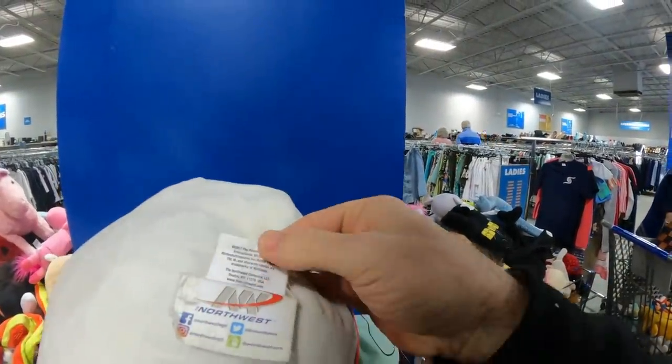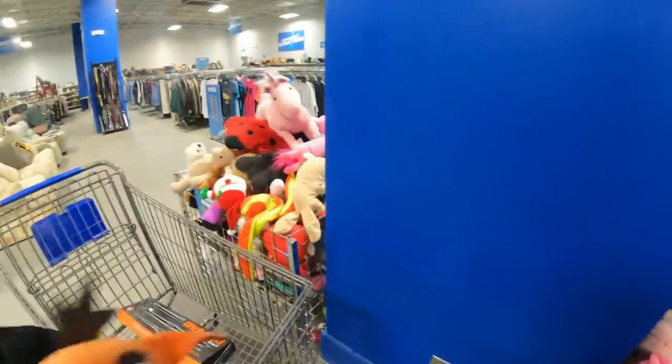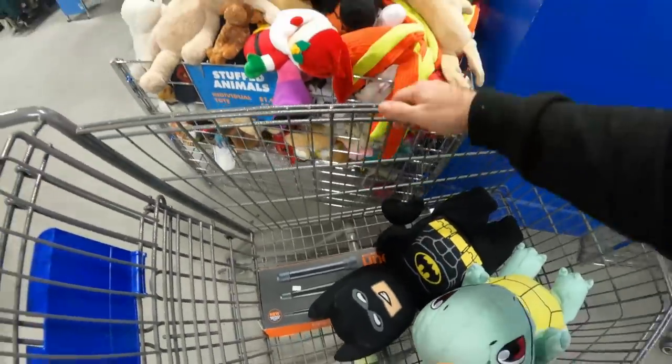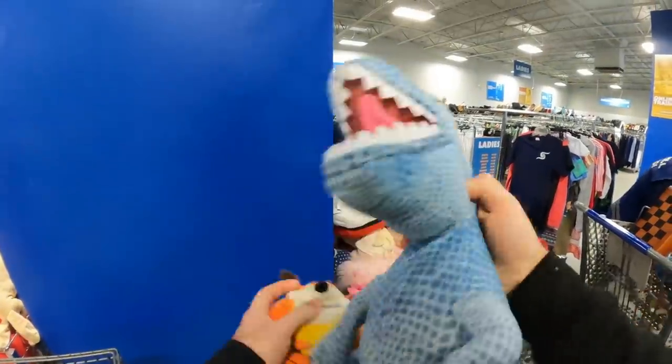All right, so I make my way over to the plush bin. I'll tell you what, I am new to plushes, but I can see why people like them. They're easy to list, easy to ship, and actually they are worth some good amount of money. I'm just learning, so I'm sure I missed a whole bunch in these bins that I'm going through.